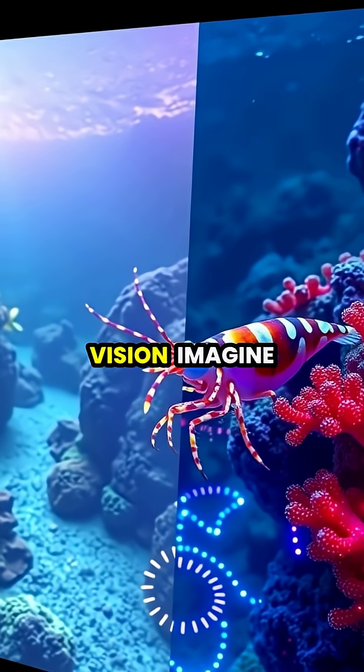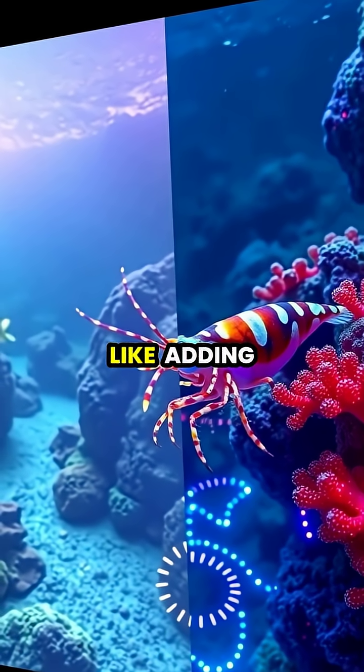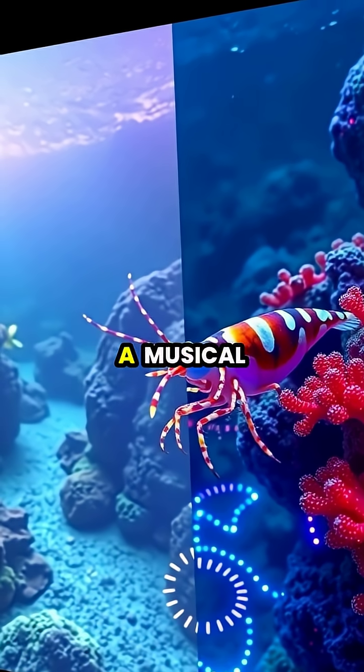To understand the magnitude of their vision, imagine seeing colors that simply don't exist in our world. It would be like adding completely new notes to a musical scale.